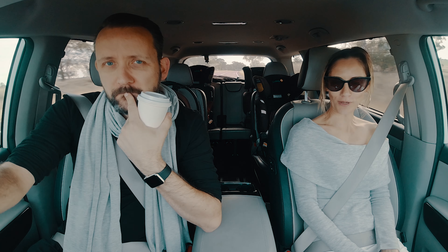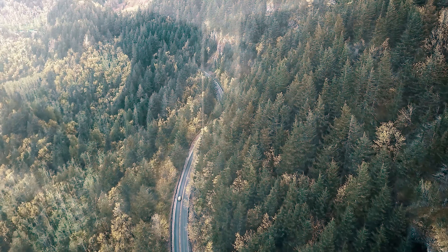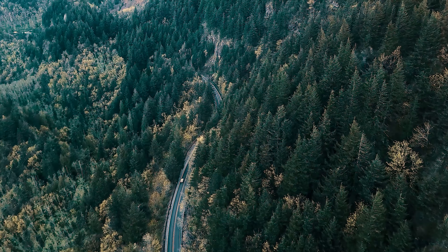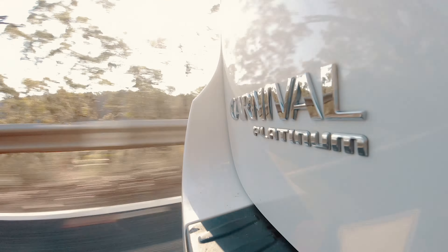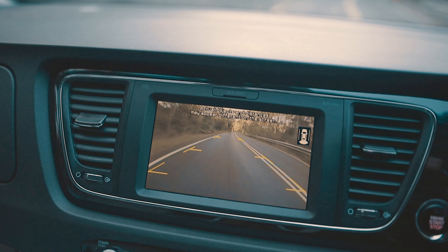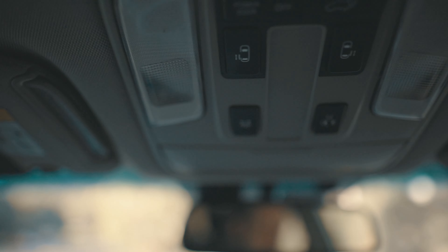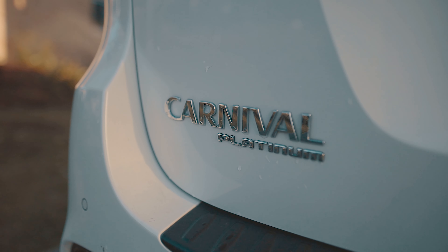When we first fell pregnant with our fourth child, Ophelia, we straight away started researching and looking for a big car. I have always cringed at the thought of being a mum who drives a van. I love my SUV. There's just this big difference of going from a little zippy car to suddenly like a truck — that's what I feel like I'm driving. On top of this, we wanted little luxuries that we couldn't find in so many cars. We ended up going with the Kia Carnival Platinum for so many reasons.